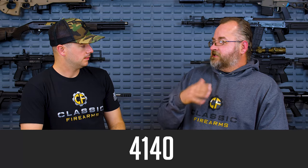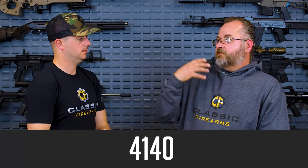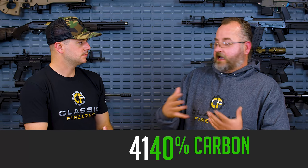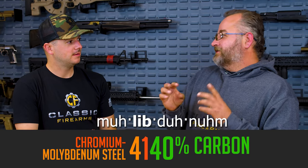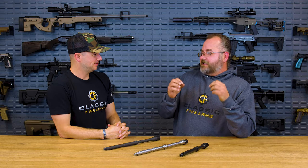So 4140 is kind of the first type of steel we'll look at. It was mil-spec for barrels made for the M1 Garand and the M14, and also very early commercial AR-15s. You'll sometimes see a 4140 barrel. Now it's not actually the right material from a mil-spec perspective for ARs, but some barrel manufacturers were used to working with it. It has a 40% carbon content — that's what the '40' at the end means.